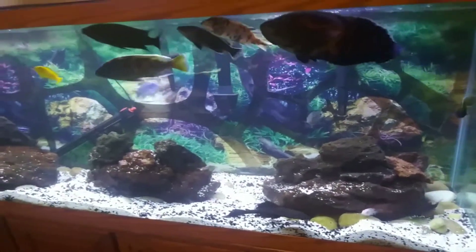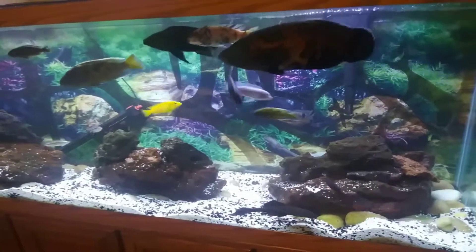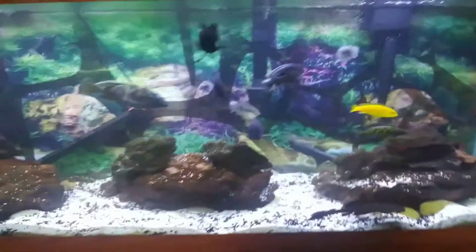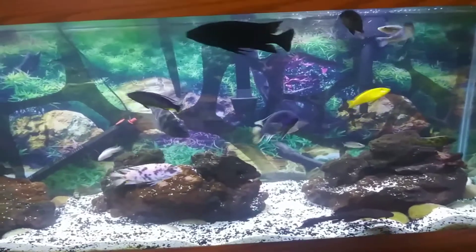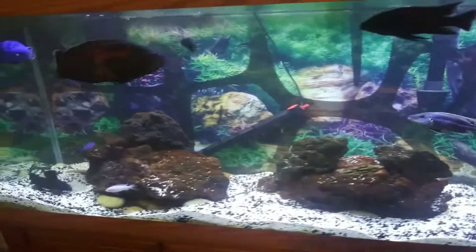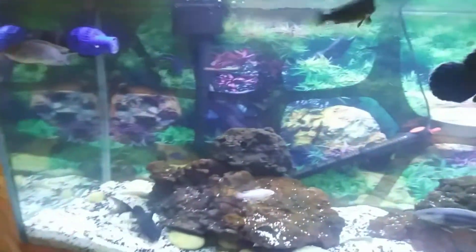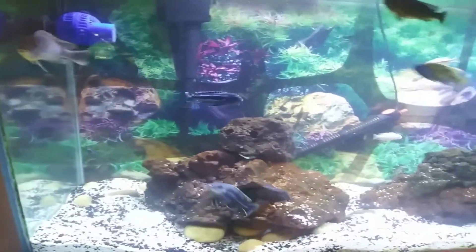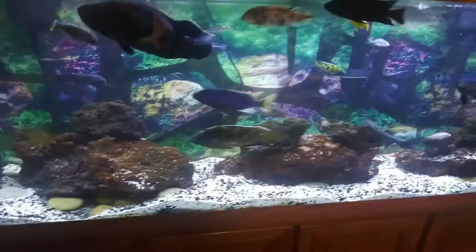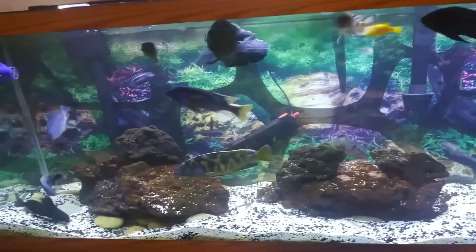Hey guys, just a little update — I got rid of the Red Devils. They were pretty much killing everything in this tank; they killed a bunch of fish in here.